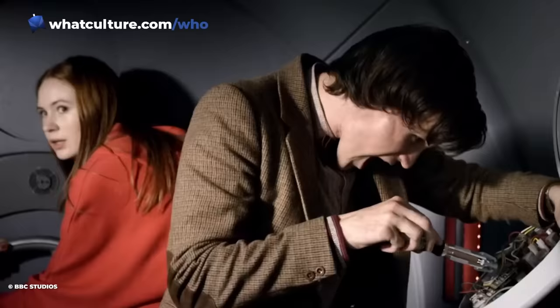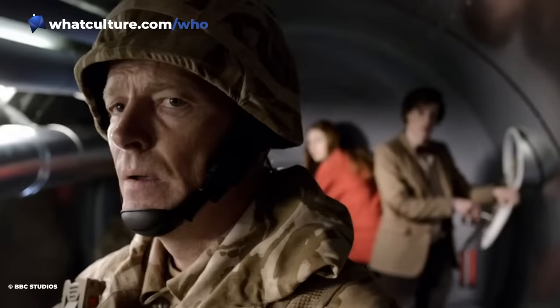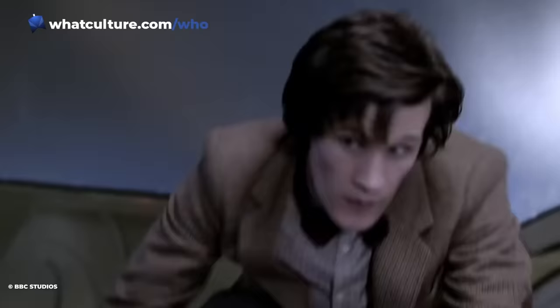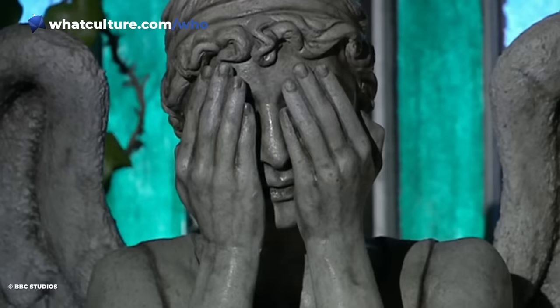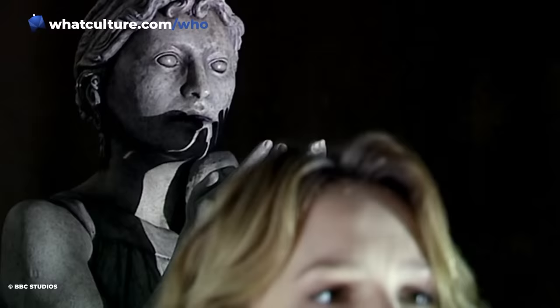It might not seem like much, but Stephen Moffat, the mastermind behind the Angels, believes this hack is crucial to making them a credible threat. "You see one version and the statues are all a bit wobbly," he told the Blink DVD commentary. "And then you see them absolutely frozen, and at that point it becomes frightening."